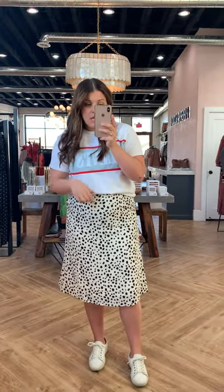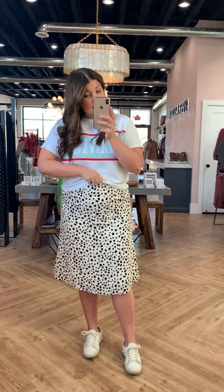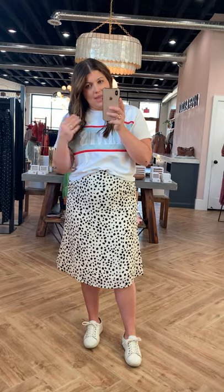The tee, I believe I'm wearing a medium, so I did size down in this one. It is cropped though, so it does not come down to my belly button. I definitely need to wear it with something high-waisted, whether that be shorts, jeans, or a skirt. Very limited stock in this top as well.